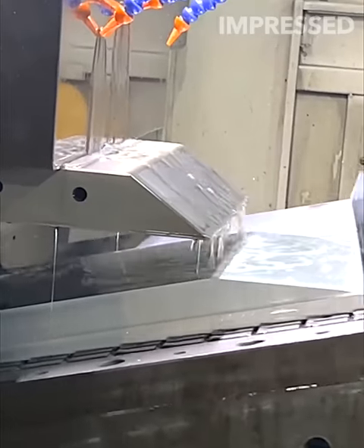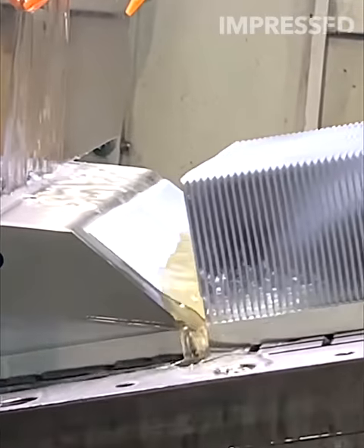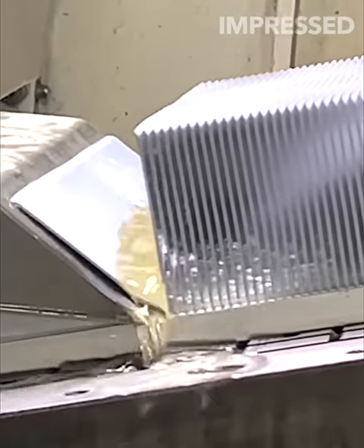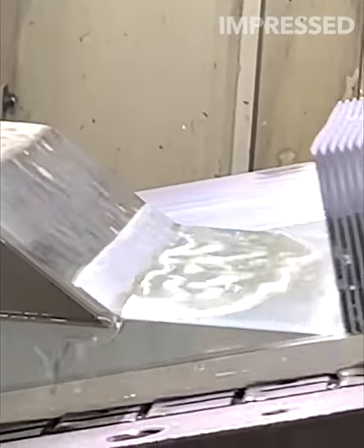A technique involving cutting metal into multiple thin layers while simultaneously pouring oil on top creates radiators, highlighting an intricate manufacturing process.